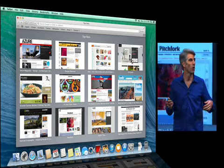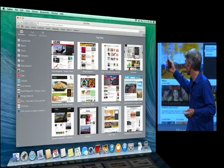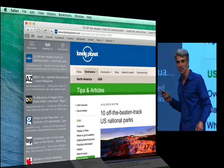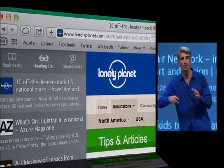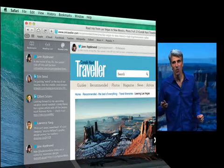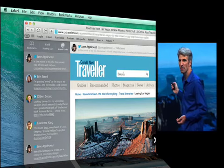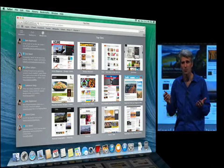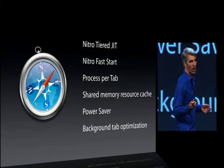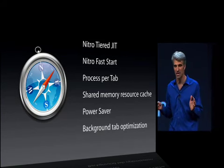We have a great clean new homepage with top sites. From there, a sidebar gives you access to all your bookmarks so you can browse right from them. In that sidebar we also have reading list, where you can continuously scroll through articles without ever clicking. And a great new feature called shared links shows all links shared by people you follow on Twitter and LinkedIn. Under the hood there are also big improvements: JavaScript performance, a full process-per-tab architecture, memory efficiency with shared memory resource cache, and significant power savings.